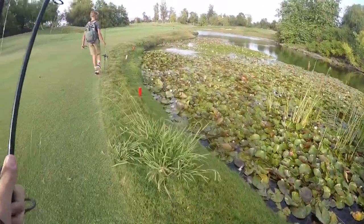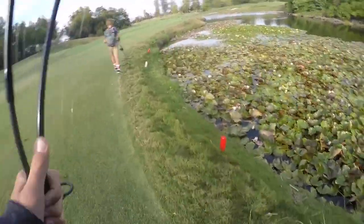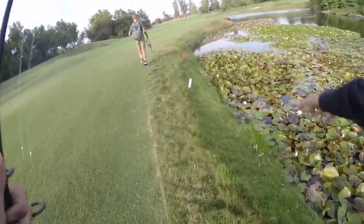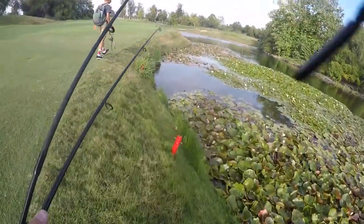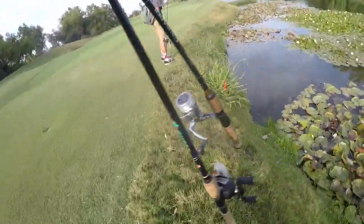All right guys, just made it to this local pond. Looks pretty froggy over around here. Get a little frog going and I got a spinnerbait tied on, see if we could hook up with something.